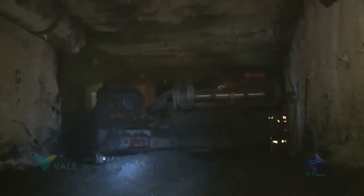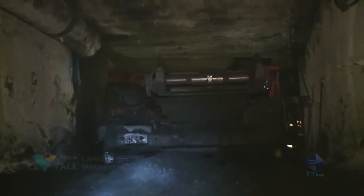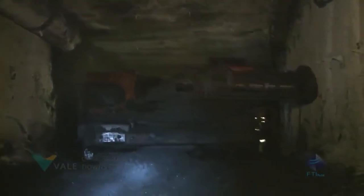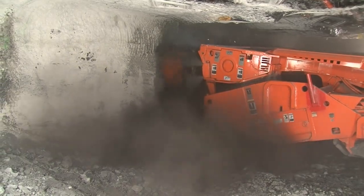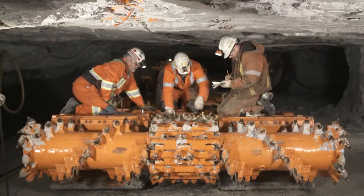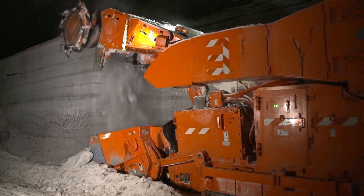Here are some additional details about continuous miners. They are typically powered by electric motors, but some models are powered by diesel engines. Continuous miners can weigh up to 100 tons or more, and can cut coal at a rate of up to 10 tons per minute. They are operated by a single operator who sits in a cab at the rear of the machine and can work in coal seams up to 10 feet thick. Continuous miners are an important part of the modern mining industry.